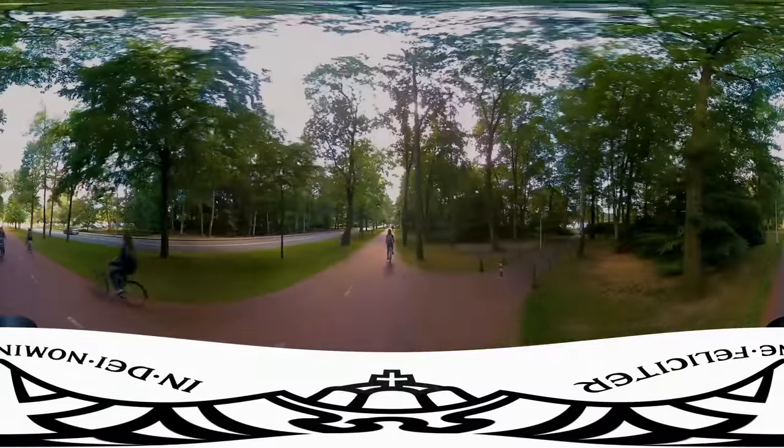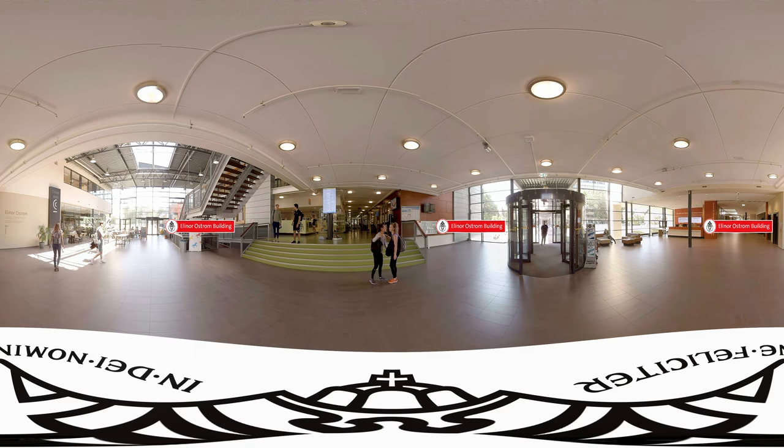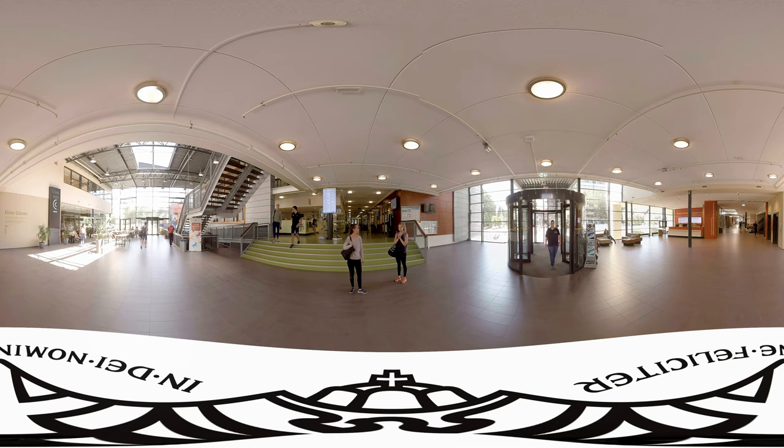Not far from the Erasmus building and the central library, we are now at the Elinor Ostrom building. This building houses the award-winning Radboud Sports Centre and is home to the Nijmegen School of Management.